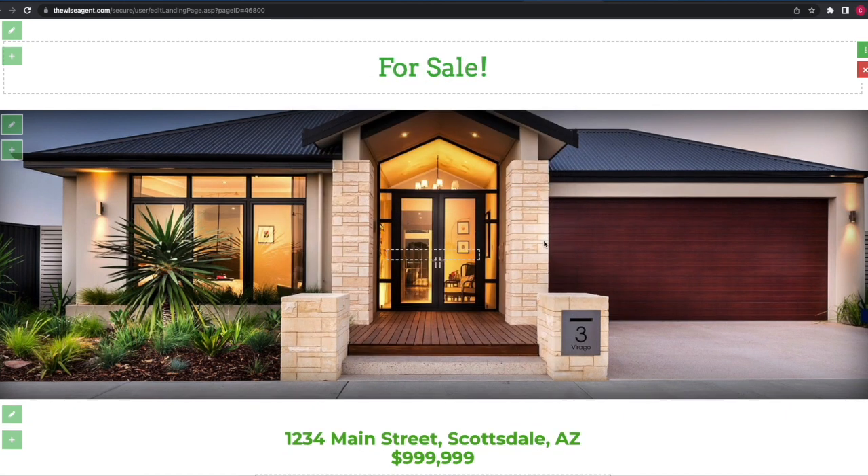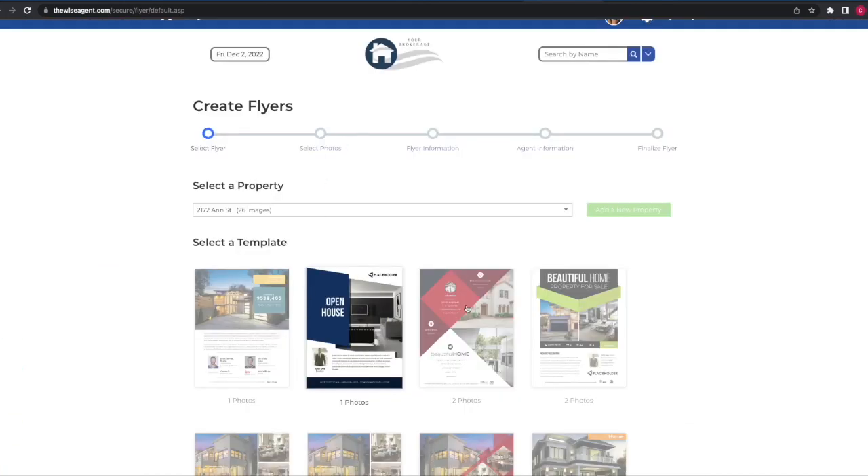Make a single or multi property landing page, and even build a flyer to distribute to your leads. There are many possibilities to market your listings using Virtuance Photography in your WiseAgent account. Make sure to log into your account to get started today.